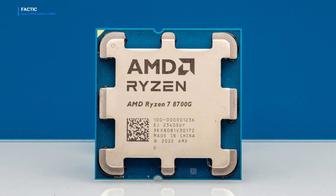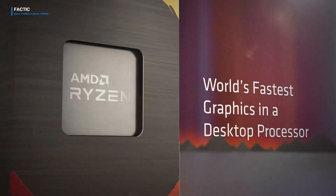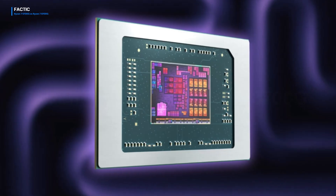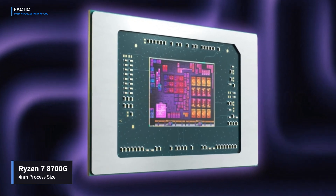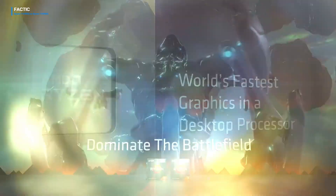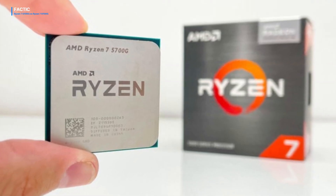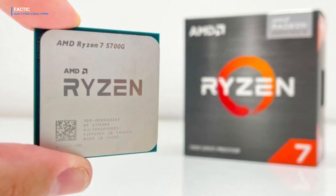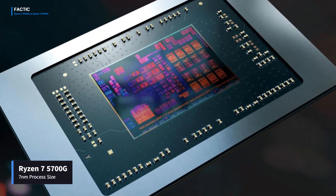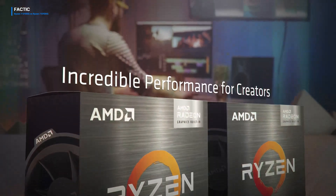Starting with the Ryzen 7 8700G — the AMD Ryzen 7 8700G marks a significant stride forward in technology, boasting a cutting-edge 4nm process size. This advancement elevates transistor density, bolstering operational efficiency to new heights. On the other hand, the Ryzen 7 5700G, constructed on a 7nm process, maintains its competitive edge with a formidable transistor count, showcasing AMD's ongoing commitment to technological innovation.